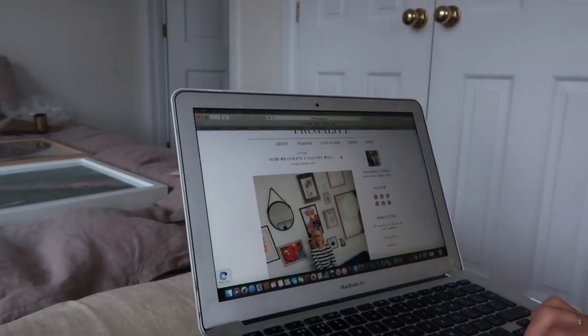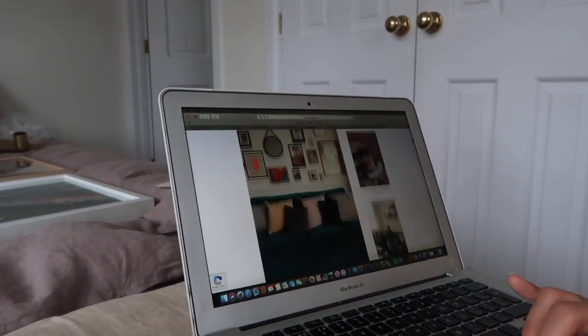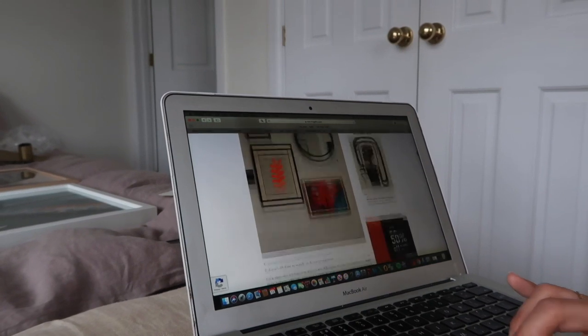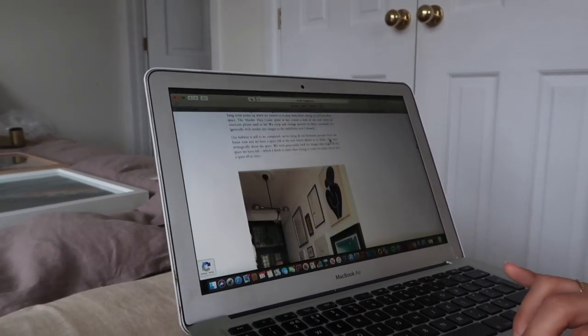She's got a how-to guide on creating a gallery wall on her blog, and it has been amazing and so helpful in terms of shapes and things that look great together. Her advice is that you don't have to buy everything at once and spend loads and loads of money — you can collect postcards or posters from art galleries, which are like five, ten quid, things that you've picked up along the way as souvenirs, or you can spend a bit of money on a print or a piece of art. It's completely up to you.